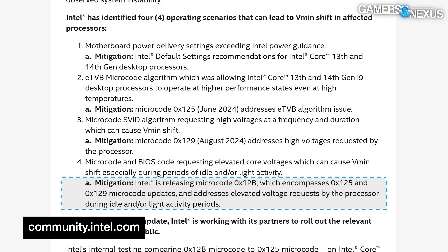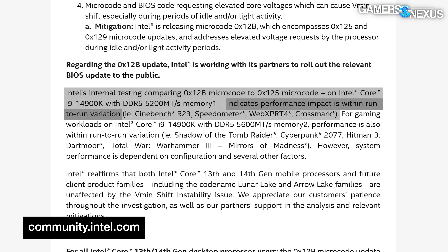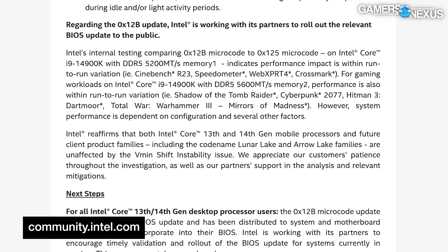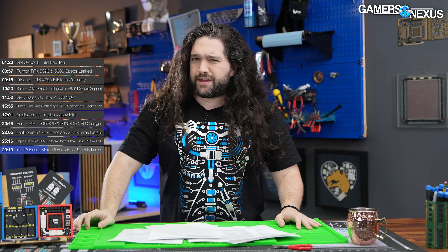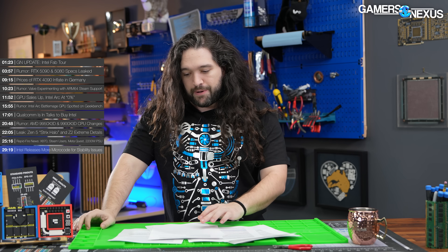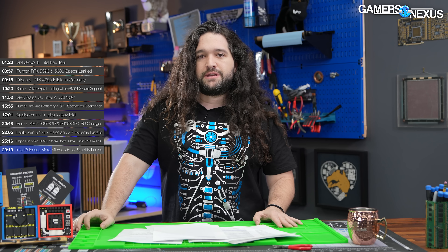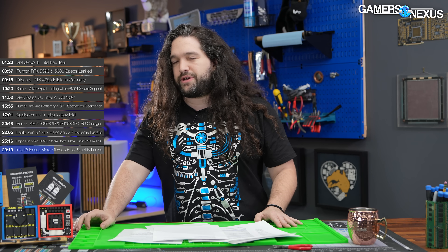Intel stated that microcode 0x12B will be shipping next, following the prior 0x125 update. Intel claims there is no performance impact — we'll validate that on our own and let you know. Intel also curiously claims that 13th and 14th gen mobile processors are unaffected by Vmin shift instability, which is really curious, because the amount of emails we've received about laptops in those generations with stability problems seems contradictory to this statement.